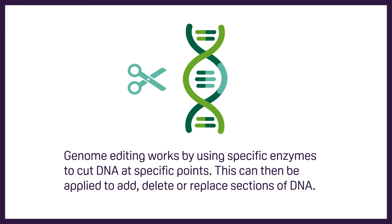Genome editing works by using specific enzymes to cut DNA at specific points. This can then be applied to add, delete or replace sections of DNA.